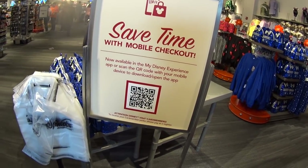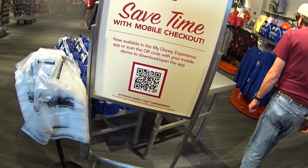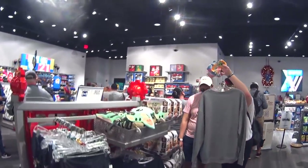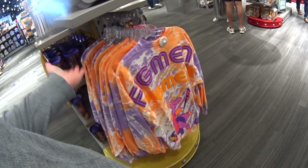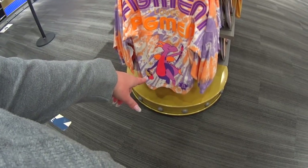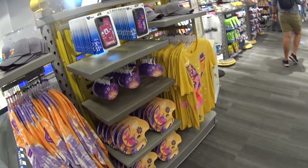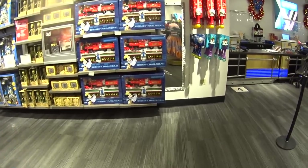Save time with mobile checkout — now available in the My Disney Experience app. Interesting! I did come in here real quick just to peek at the festival merchandise, and I can see some over in the corner by the exit. I'm going to go to the big store towards the back of the park to show you everything all at one time. This is just a sneak peek of what's to come, and to help you if you're coming here and want to know where to find stuff, or if you just want to come here virtually.